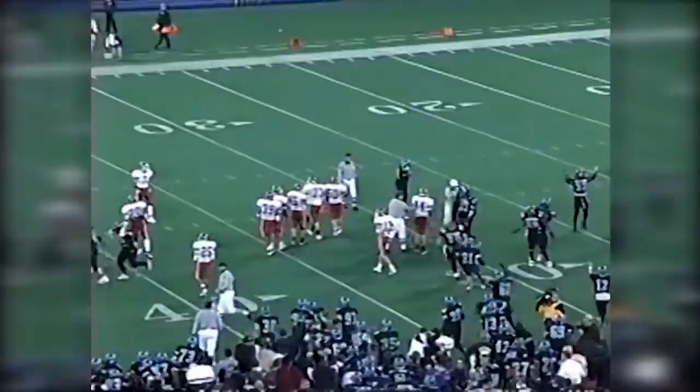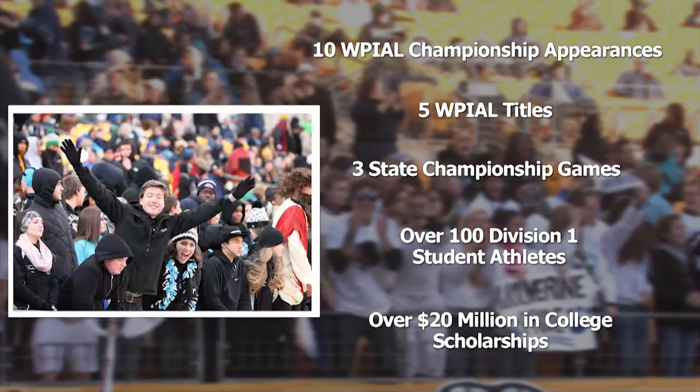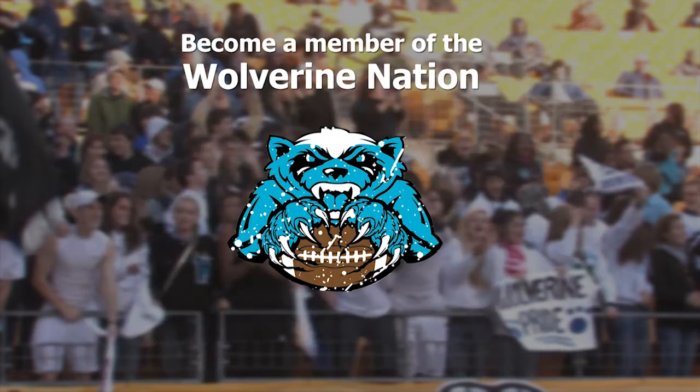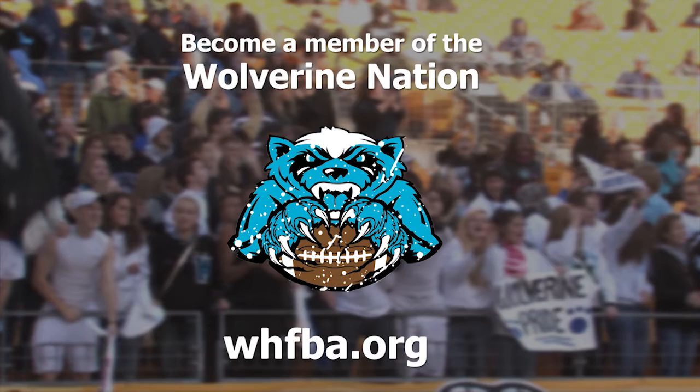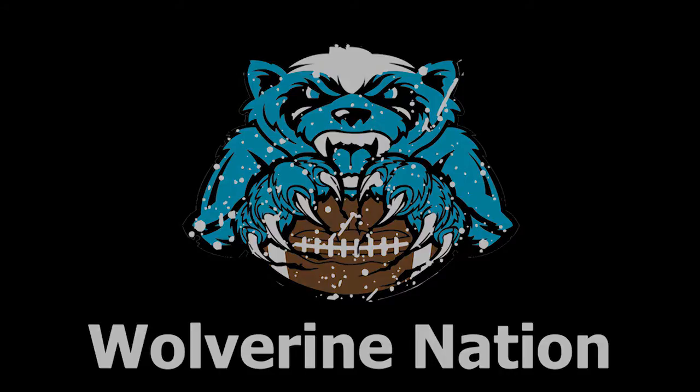We are the Woodland Hills Wolverines. Since 1987, we've been a part of some of the most electrifying football games in Western Pennsylvania, and we've established a national reputation of excellence. Whether you're a former player, a Woody High alum, a parent, or a fan, you're part of our Wolverine family. Join us by becoming a part of our new booster club, the Wolverine Nation. Visit WHFVA.org and see how your donation can help our student-athletes while earning you unique benefits. We're more than just a booster club — we are the Wolverine Nation.